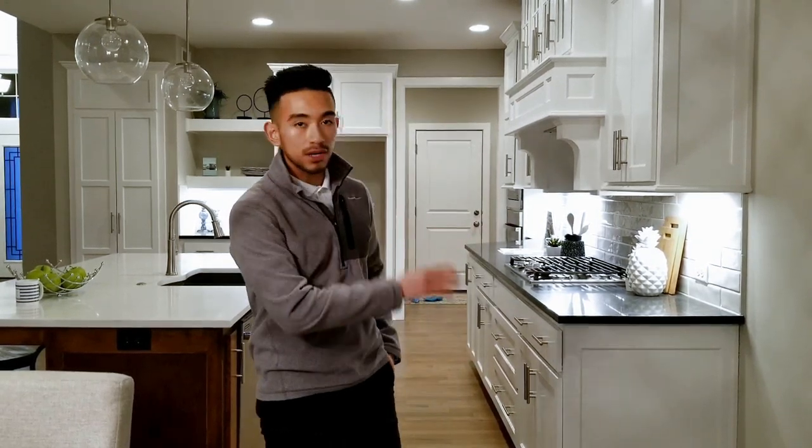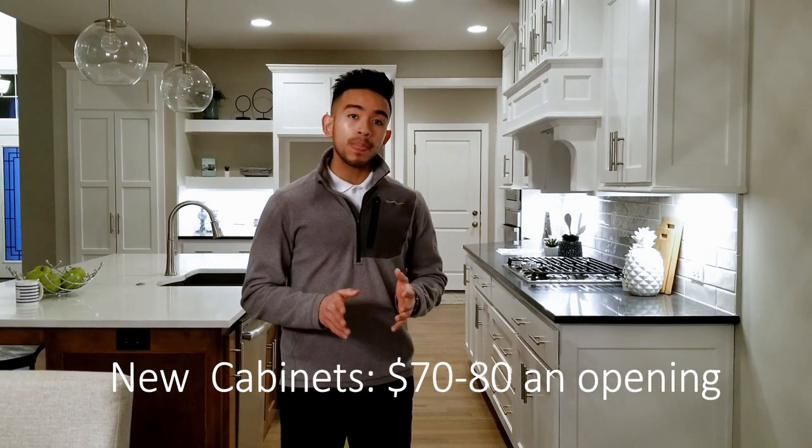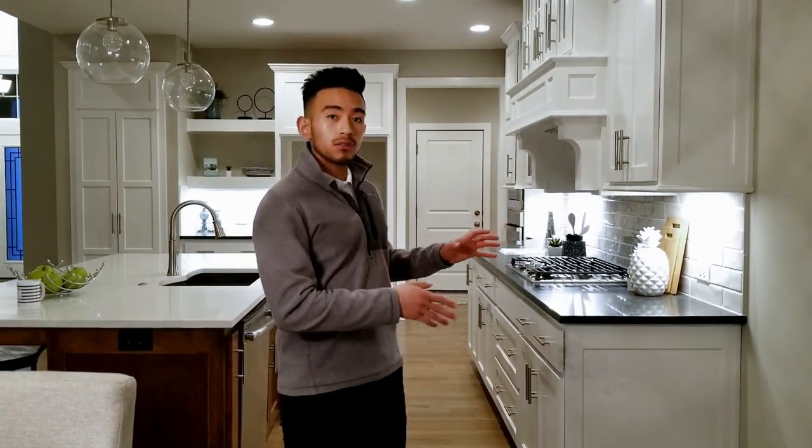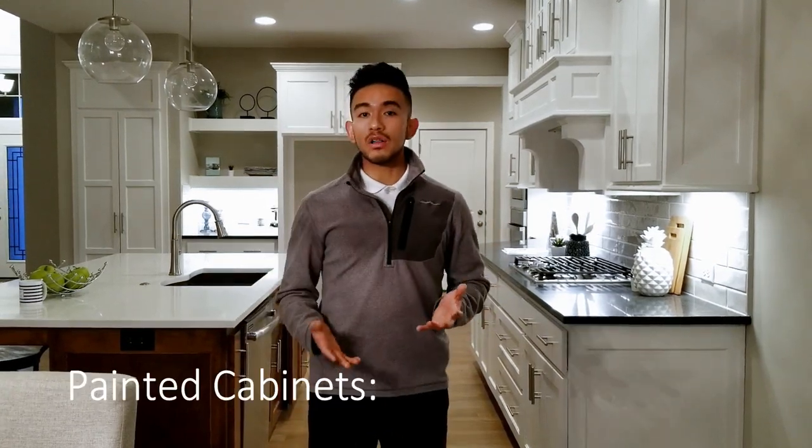The first condition is brand new cabinets — for example, this kitchen behind me was brand new and had never been painted before. The price per opening for that would be anywhere from $70 to $80. Currently it's painted, so the price to repaint this kitchen would be anywhere from $90 to $100 per opening.